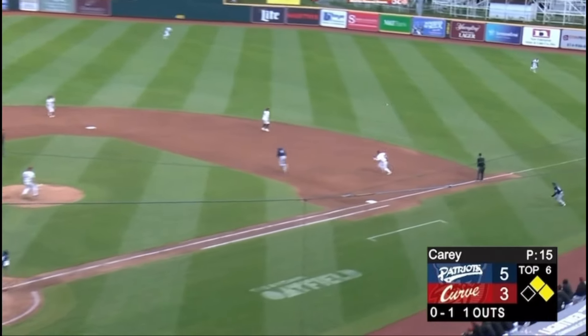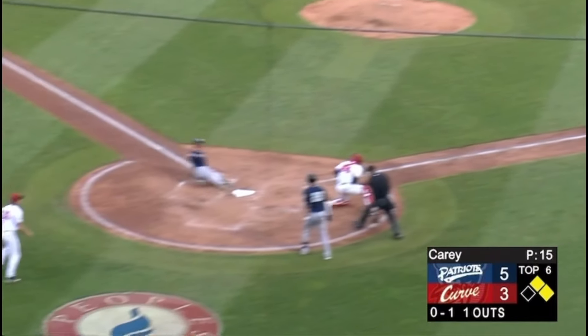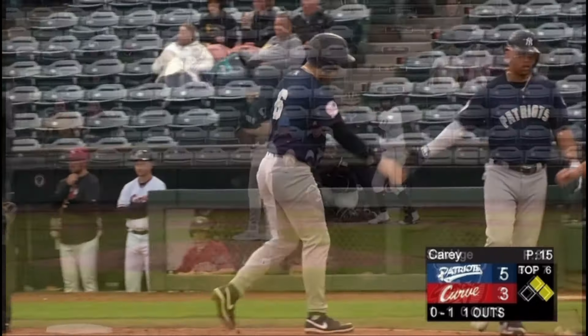Jones, former first-rounder out of Vanderbilt, played his college ball from 2020 to 2022. And he serves the next one into right field on a line — a base hit. Rounding third base and getting the wave home, here's the throw from Perez, but sliding in safely is J.C. Escara.